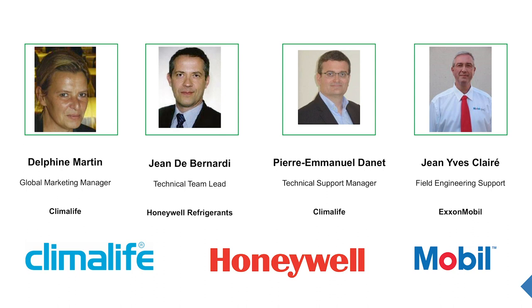First, I wanted to introduce our speakers of the day. Jean de Bernardi, EMEA Technical Leader at Onewell. Good morning, Jean. Good morning, Delphine. I'm doing good, thank you.